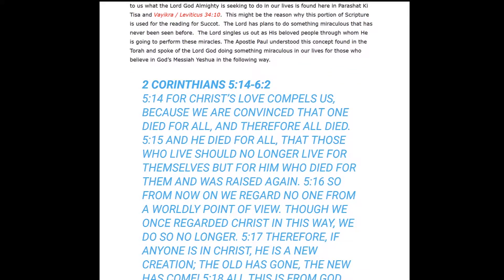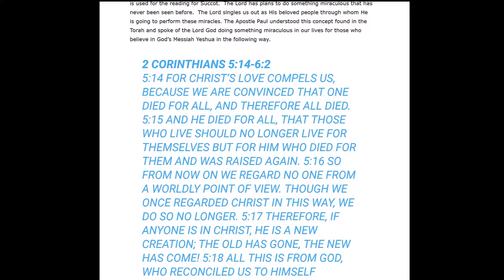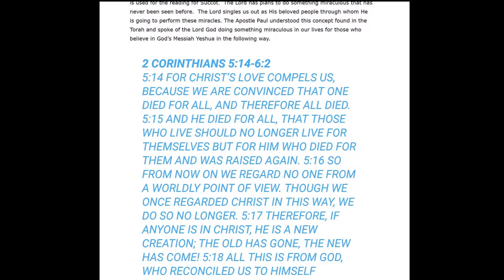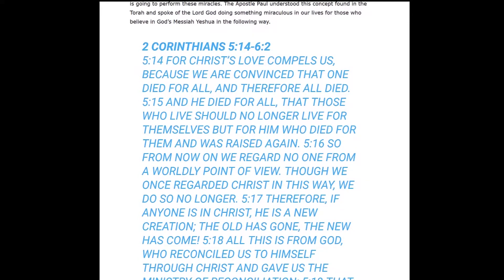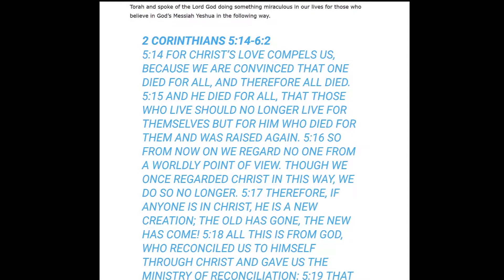The Lord has plans to do something miraculous that has never been seen before, and he singles out his beloved people through whom he is going to perform these miracles. The Apostle Paul understood this concept found in the Torah and spoke of the Lord God doing something miraculous in the lives of those who believe in God's Messiah, Yeshua.